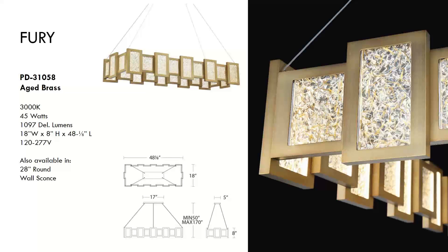Next is the Fury, a linear piece running around $3,000. A very elegant chandelier combining the energy efficiency of LED with lustrous metal finish and gold-encased handmade art glass panes of recycled glass. It features soft and even illumination from an innovative design only made possible by the latest LED technology. Aluminum construction with a glass diffuser in aged brass finish. Also available in a 28-inch round and a wall sconce, and is damp location rated.